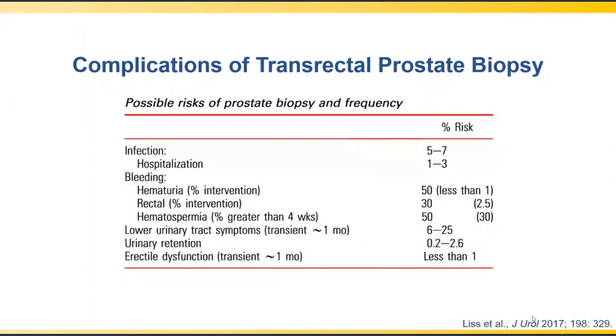There are a number of complications associated with transrectal prostate biopsy, outlined in a systematic review by Liss and coworkers on behalf of the American Urological Association. At the top of the list are infectious complications. Approximately 5% to 7% of patients will have an infectious complication from a transrectal procedure. This translates to a hospitalization rate of roughly 1% to 3%, and up to half of all patients hospitalized as a result may succumb to sepsis from this procedure.